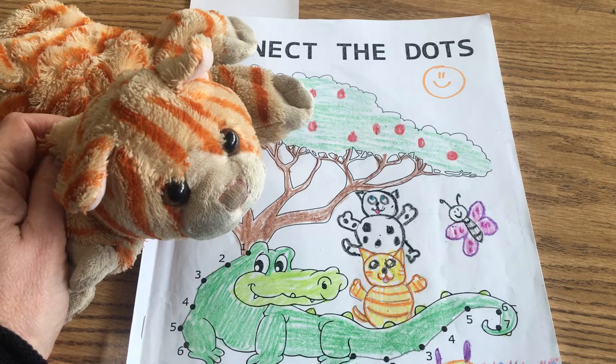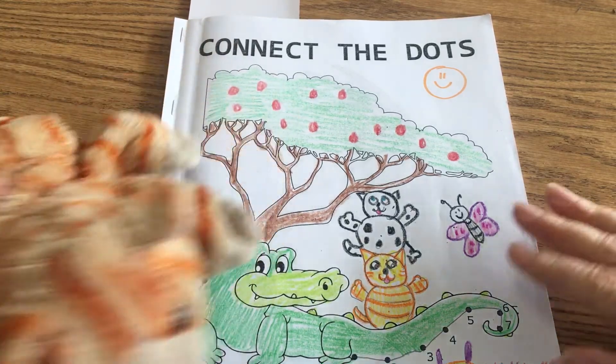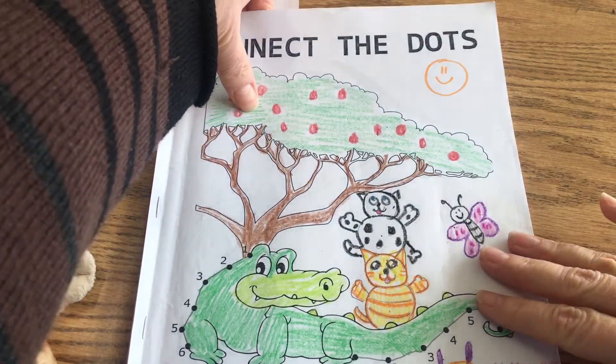We're going to work in our Connect the Dots book today, and the animal that we just saw the video on is the hyena.